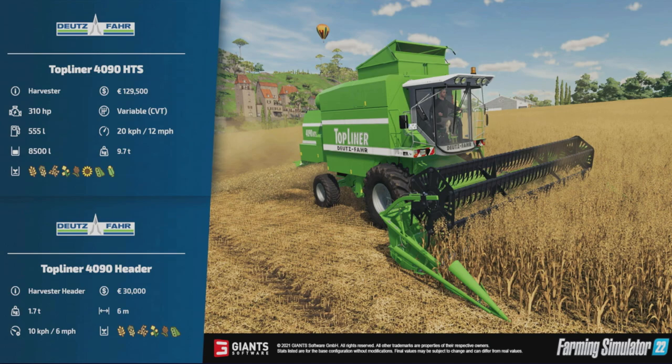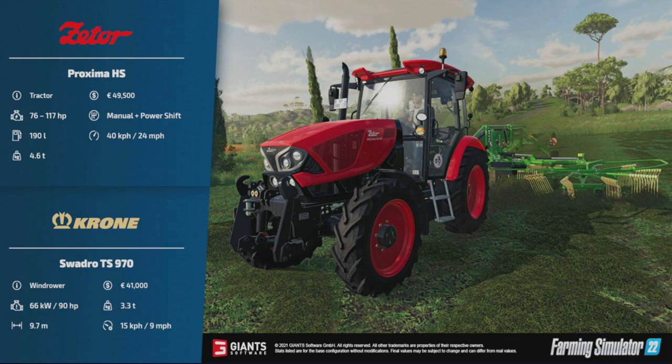It's a nice-looking harvester from the image — that older style, more boxy, not streamlined look. On the front of that, the Deutz-Fahr Top Liner 4090 header costs 30,000 to buy, is six meters wide, and will run at six miles per hour.